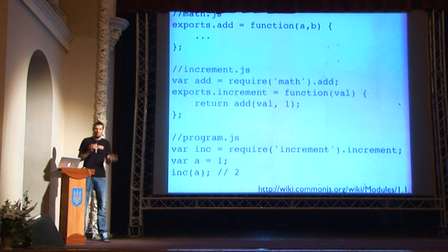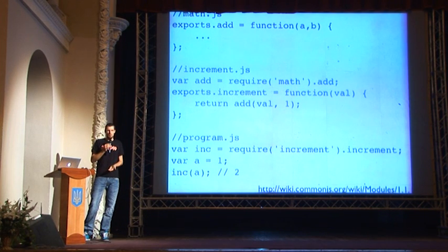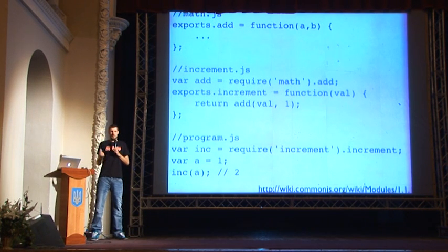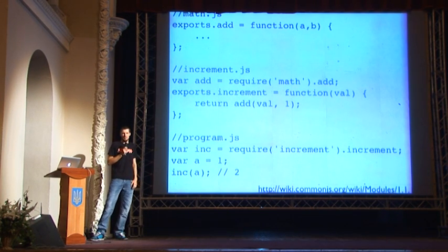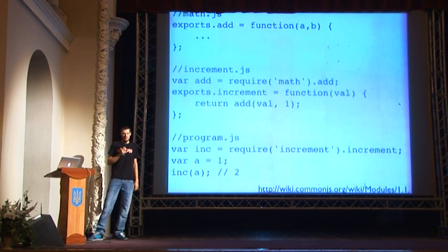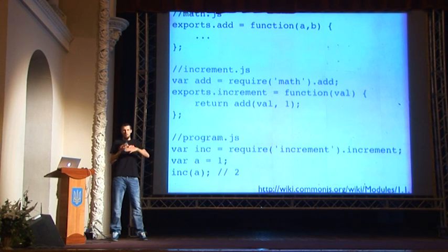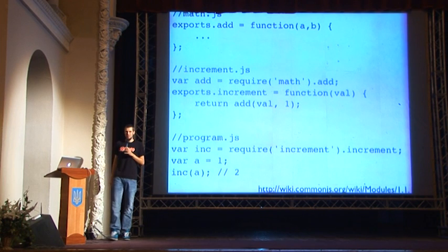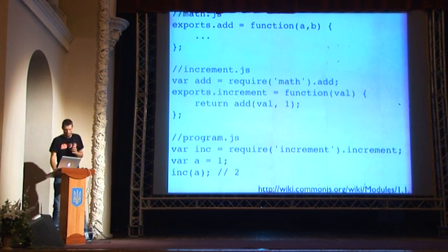One tricky thing is this works well on the server side, but it gets tricky in the browser because it's always hard to load JavaScripts and wrap them in a context with the exports object. The most beautiful solution is to do all this on the server side — before you deploy your application, wrap up all your CommonJS modules into one big file and let some gem or library handle how they are all resolved and built together.